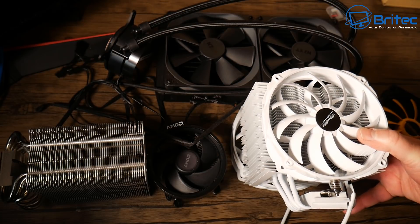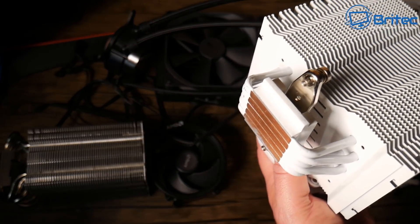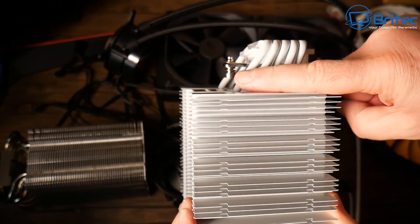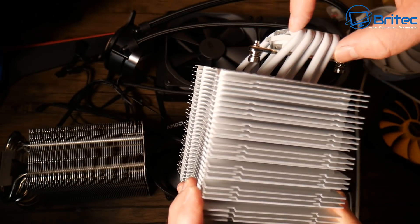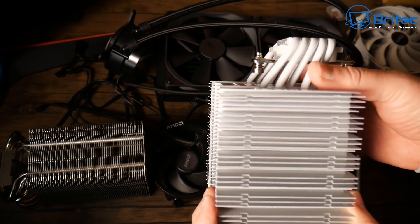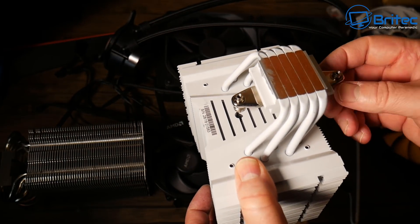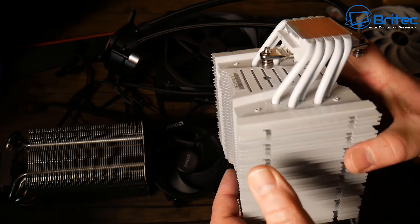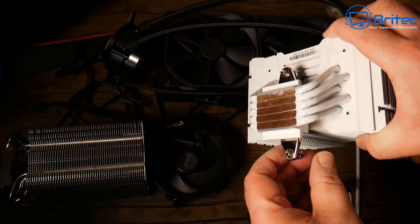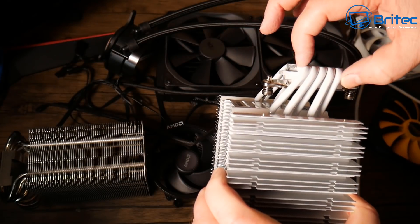Clearance issues are another problem. As you go up the food chain with your coolers, let me take the fans out so you can have a closer look. With fans on, you start to get some width, and the design has started to put a little bend in — the reason being that once you fit fans, they start to go towards the RAM slots. Around the CPU socket itself it can be very tight and difficult to install. Nowadays they've added a hole down the center so you can tighten the screws more easily.